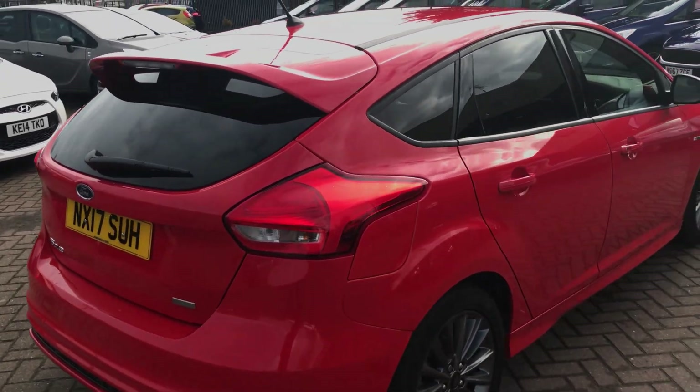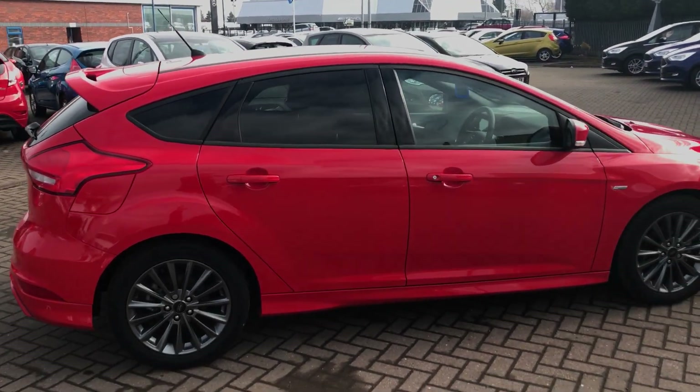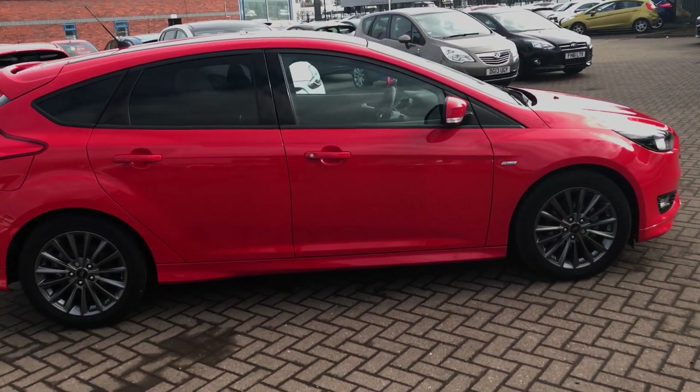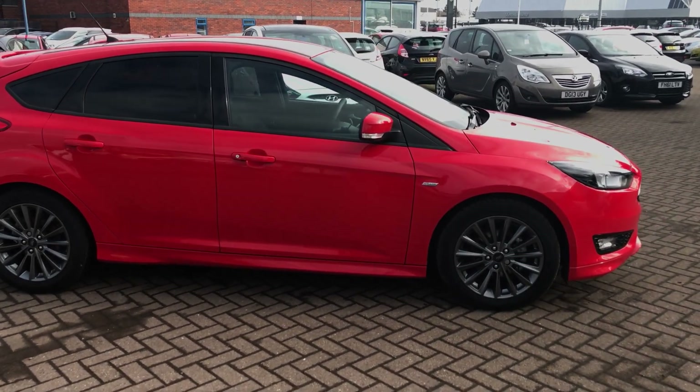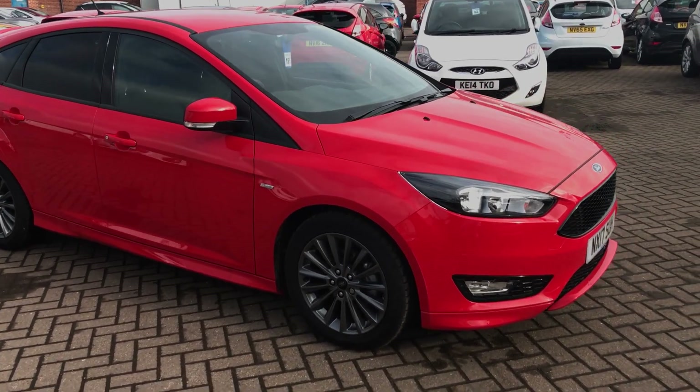The ST Line really is a staple of sporty good looks on the road. Whether you are looking for an economical city driver on those short trips around town, or whether you're looking for comfort and sport on long journeys — whether it be motorways or just your long journeys in particular — this is definitely worth a look.